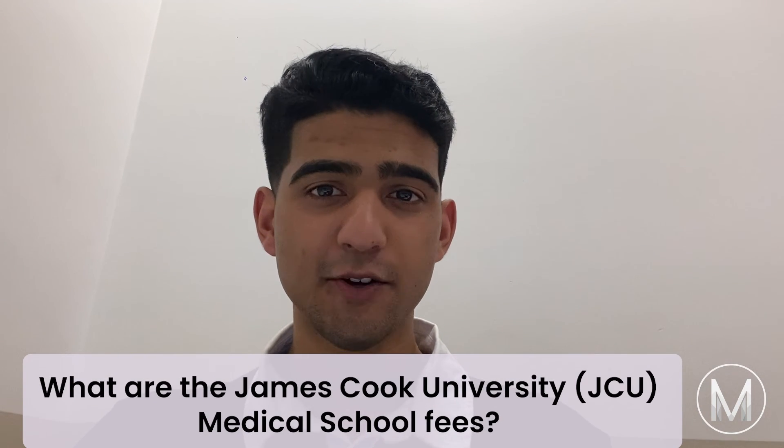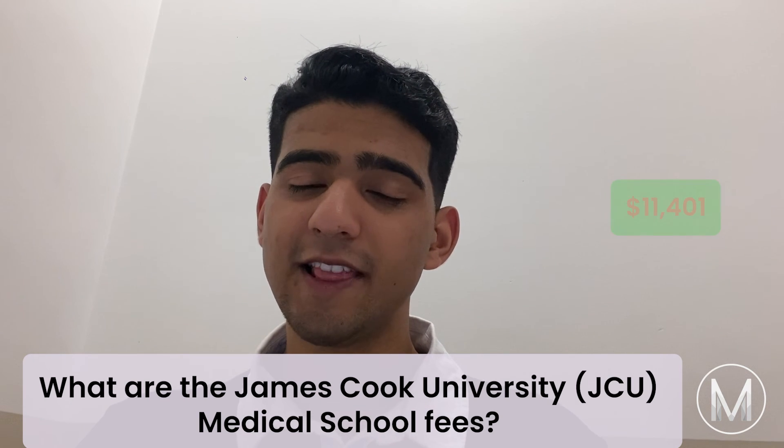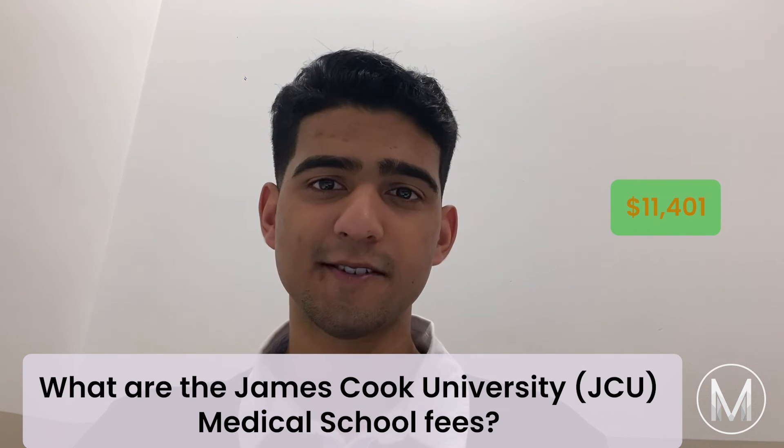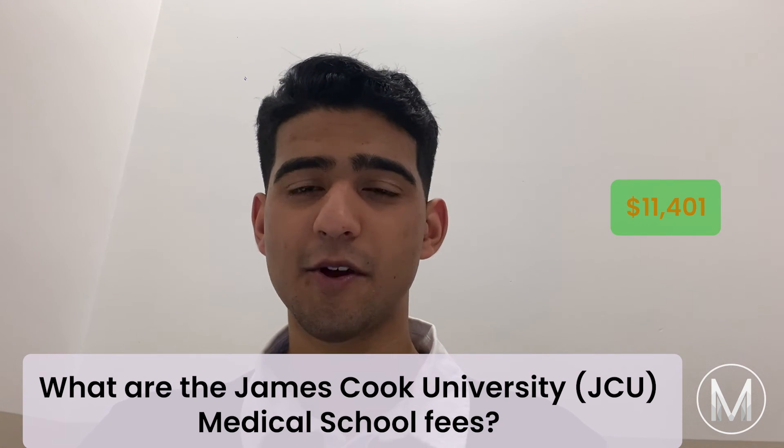James Cook University Medical School fees are $11,401. Fees will differ for international students, and there are also scholarship options available.